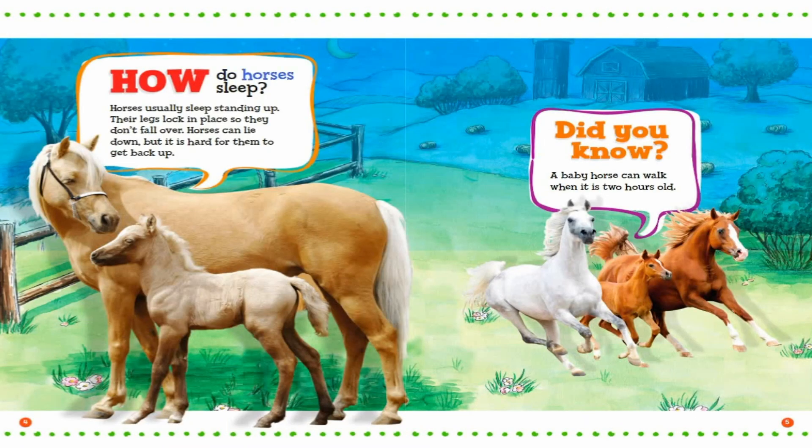How do horses sleep? Horses usually sleep standing up. Their legs lock in place so they don't fall over. Horses can lie down, but it is hard for them to get back up. Did you know? A baby horse can walk when it is two hours old.